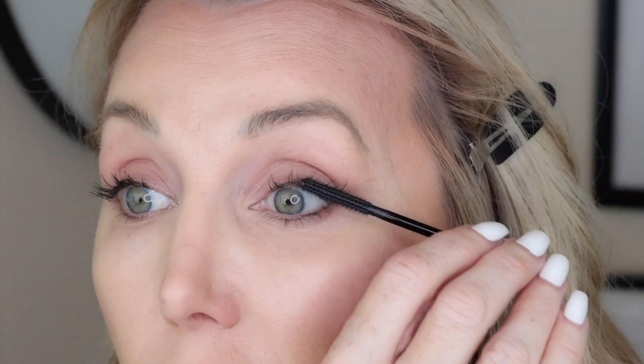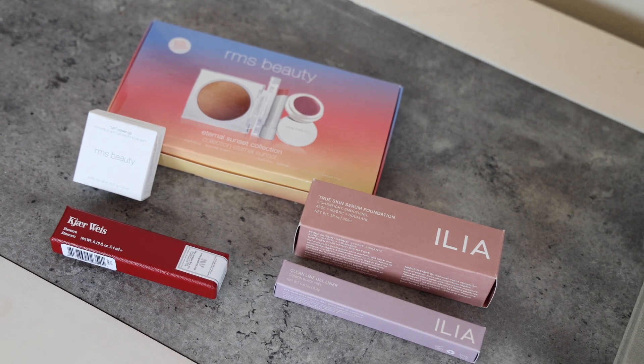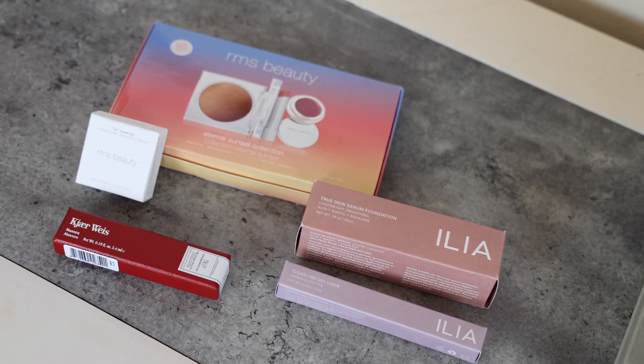Next we're going to go in with some mascara — it's organic, nourishing, long wearing, and lengthening. It's natural, so I'm really excited to see how this works. I don't know if I'm getting a lot of length. Then I decided to go back in with a little bit more of that RMS concealer and cover up with a blended beauty brush because that bronzer was so intense.